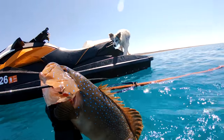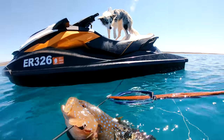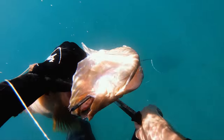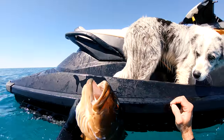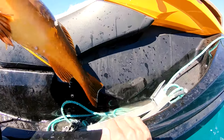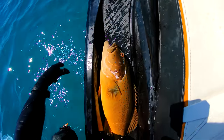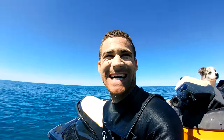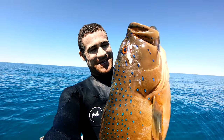Woohoo! I got one, Strutty! Big Strutty! Yes! Look at that trout! Good bar-cheek coral trout.